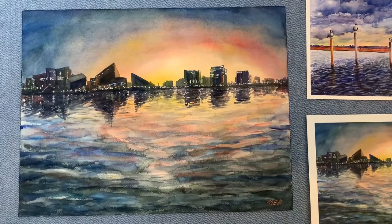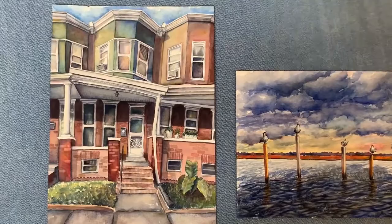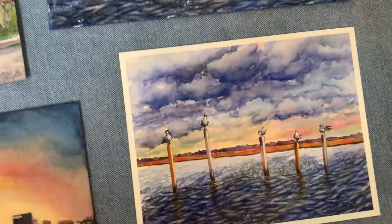In my collection, you'll find a variety of location-themed paintings, both local to Maryland and abroad. Traveling is a great source of inspiration for me, though there's plenty of inspiration here in Maryland as well. These are just a sampling of original paintings and prints on watercolor paper.